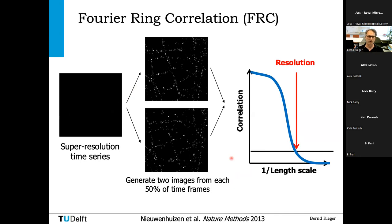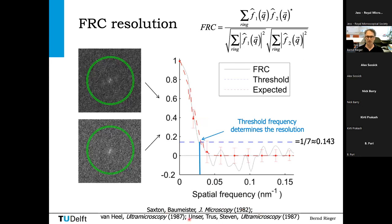If you look not so closely, the two half-datasets look very much alike, giving high correlation. If you look very closely, they don't look alike. There's a transition between these two regimes, and there you take a threshold to determine resolution. Luckily, in electron microscopy they have worked on this since the 1980s. With these key papers, prominent people sorted out how to do that, and this was also adapted for light microscopy — computing the correlation and thresholding it, typically at 1/7, to find a resolution that includes label density, not only localization precision.